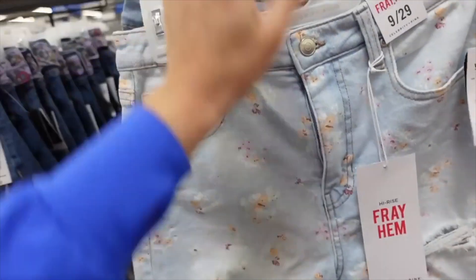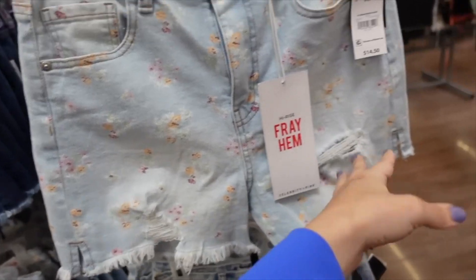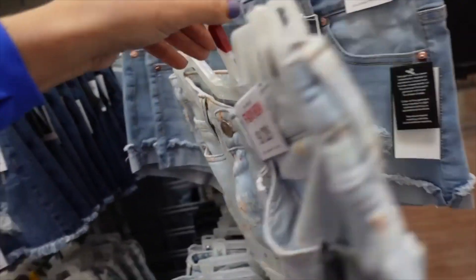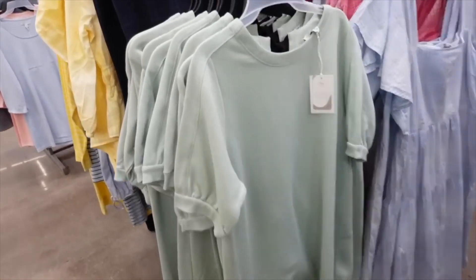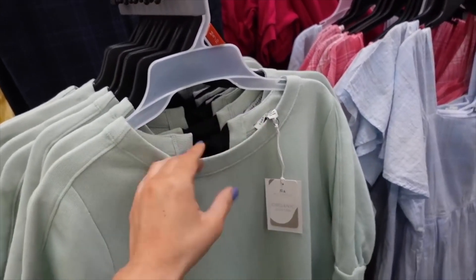Also new from Celebrity Pink are these high-rise frayed hem shorts. They have a floral print throughout, little slits on the side with a raw hem, and are $14.50.